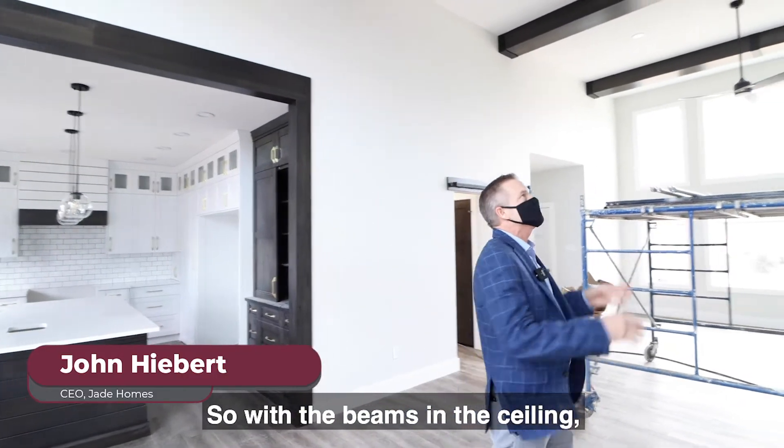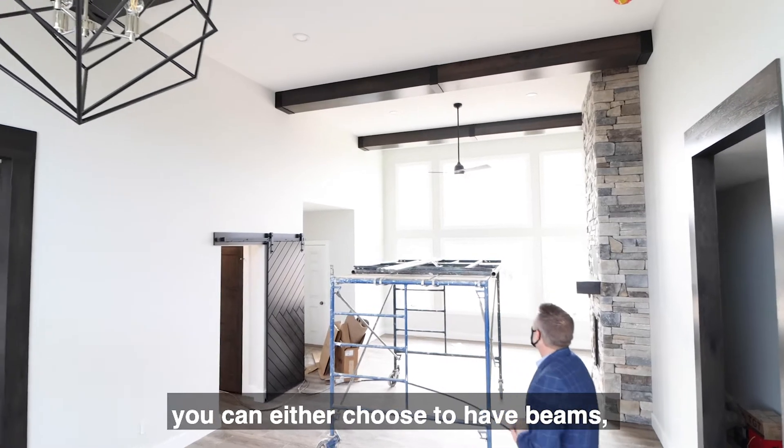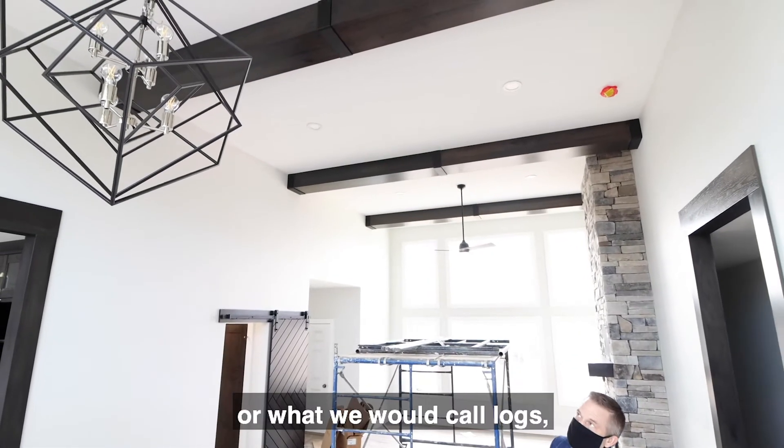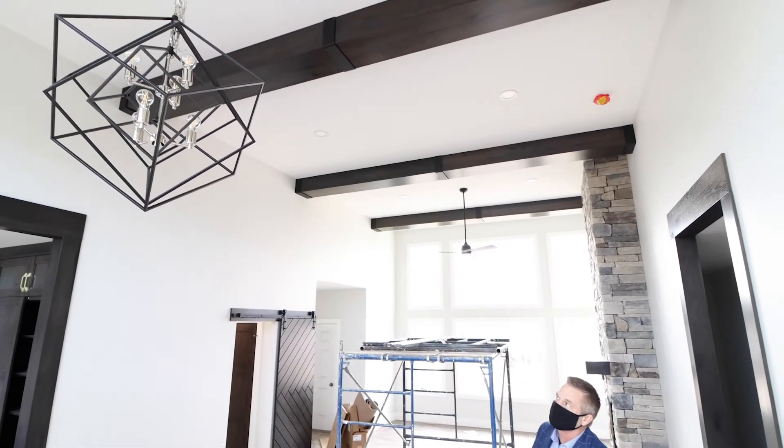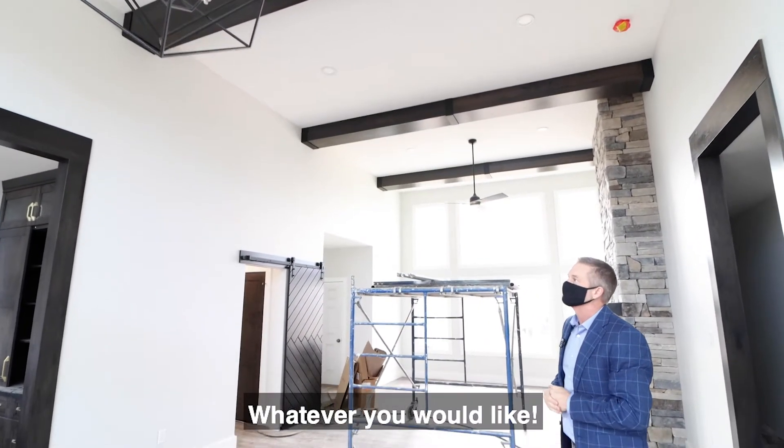With the beams in the ceiling in this great room, you can either choose to have beams or what we would call logs. So you can either have logs at Jade Homes or you can have beams — whatever you would like.